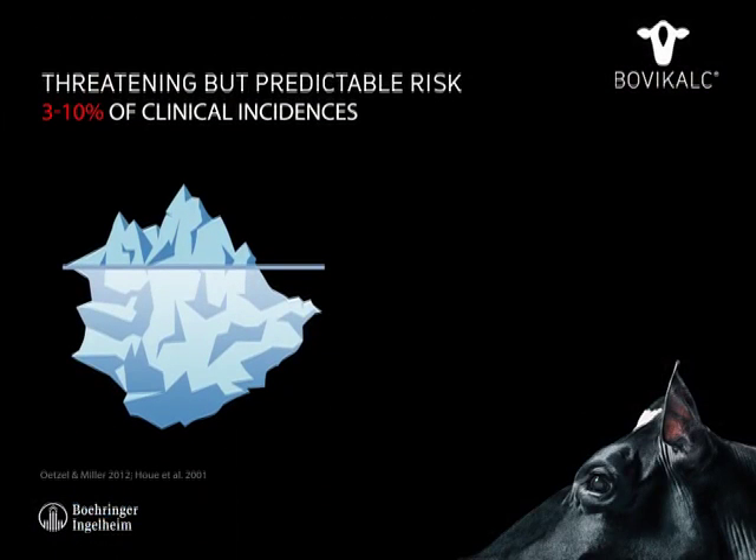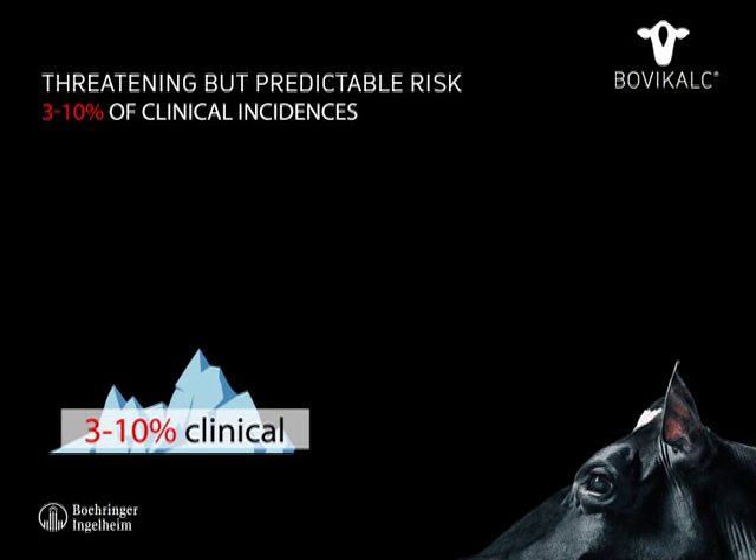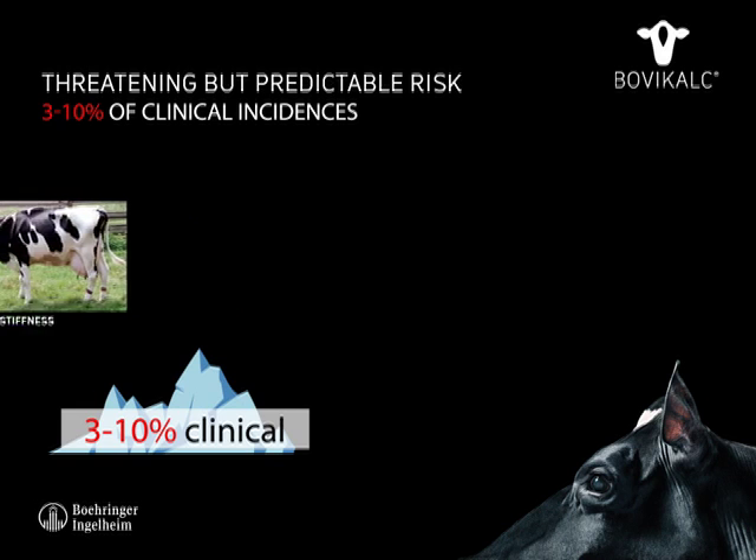For most farmers, acute milk fever is a threatening but predictable risk. Acute milk fever is divided into four stages based on clinical signs.